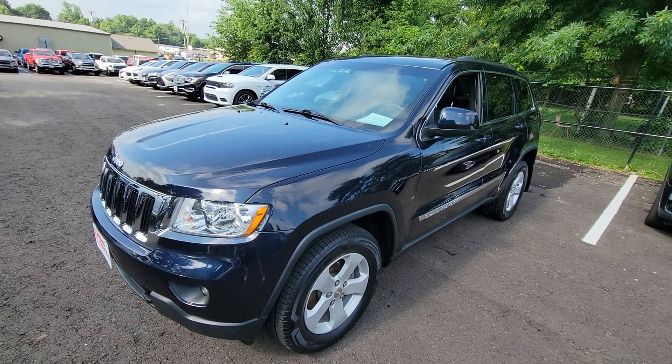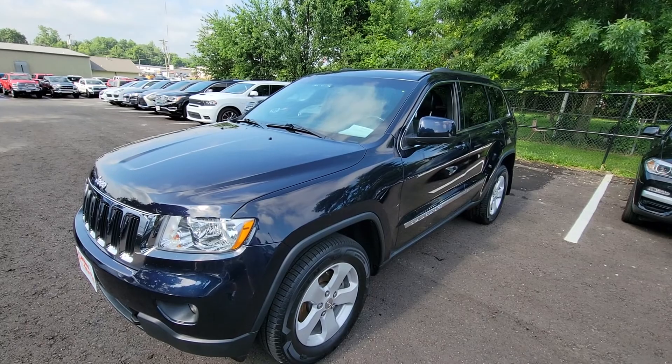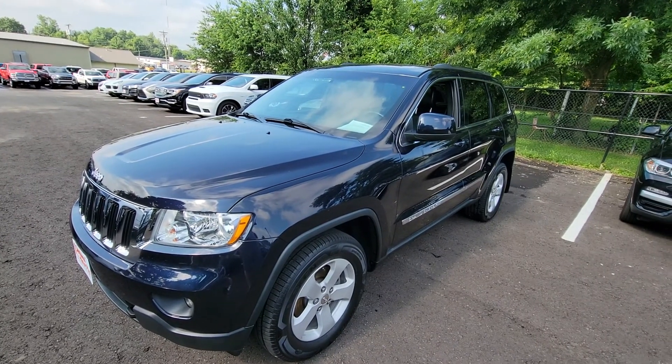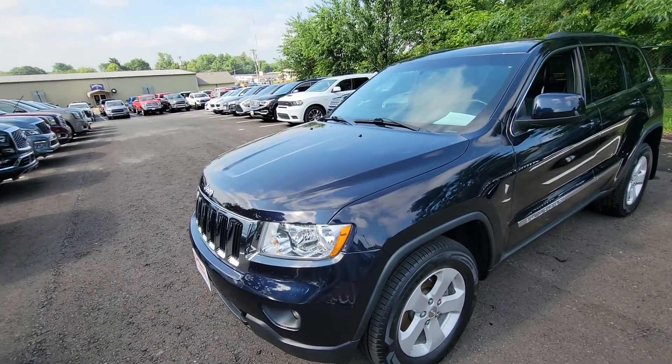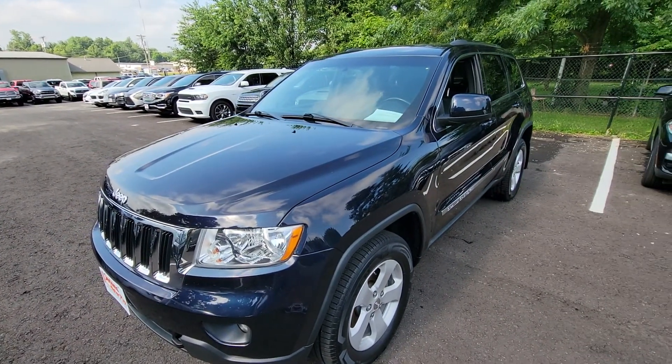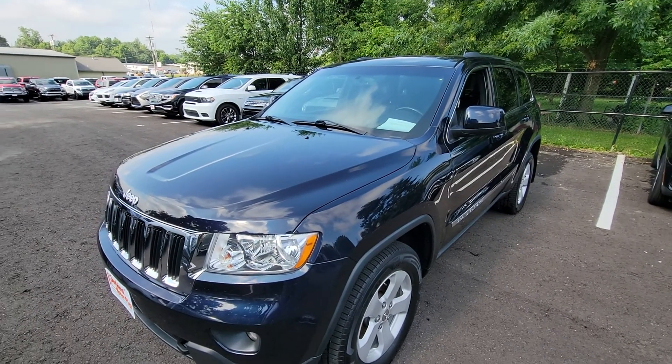Just in really good shape at 113,000 miles. And again, one of the few vehicles that does still qualify for the factory type protection. That gives you coverage on your AC, brake systems, suspension system, electrical, and also your transmission. That's three years, 36,000 miles.